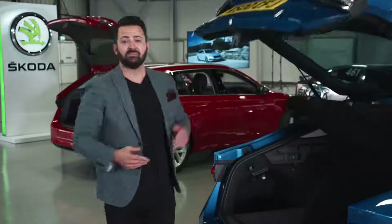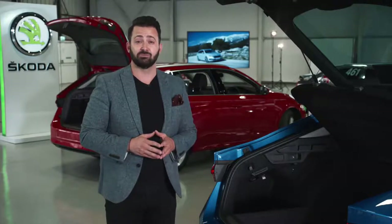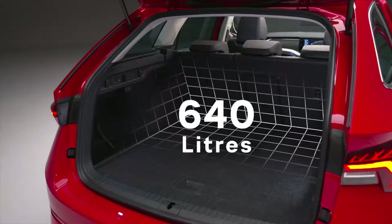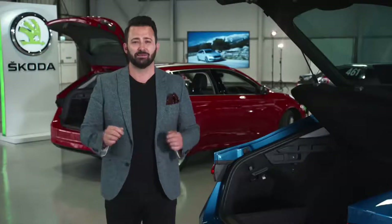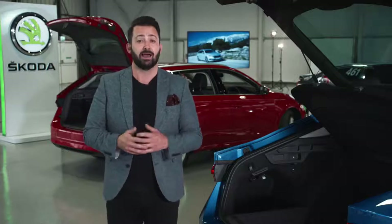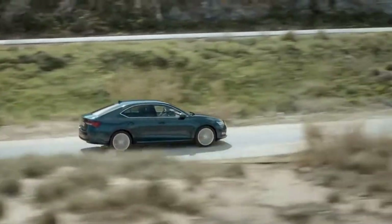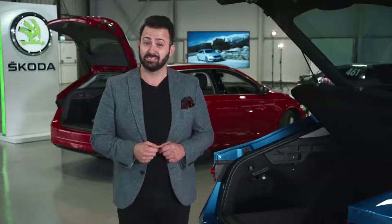Open up the boot and the benefits of that long wheelbase hit you straight away. The previous Octavia led its class in terms of boot space and the all-new version is even bigger still, with an impressive 600 litres in the hatch and a staggering 640 litres of boot space with the estate. Your luggage gets plenty of room, because the estate now comes with an automatic retractable boot cover, and both variants are offered with the power tailgate and virtual pedals as options. This latest version of the Octavia is a stunning car — but if you think it looks the business on the outside, wait until you see it on the inside.